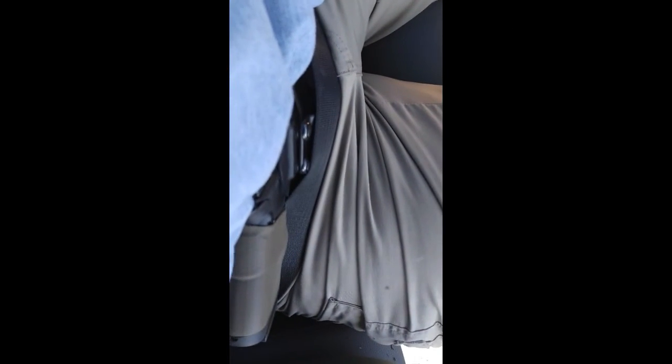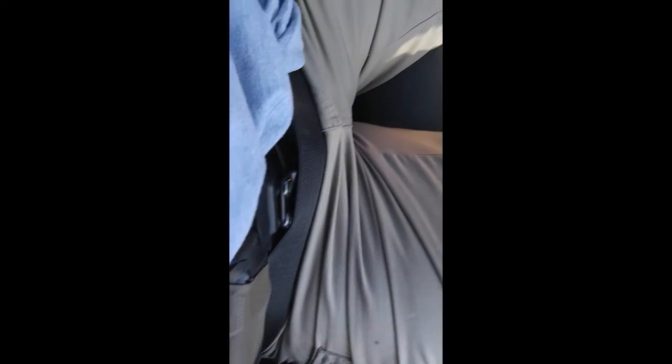In the instance of being pulled over: lights on in the vehicle, both hands on the steering wheel, window down, announce that you're a concealed carrier, and then indicate where the weapon is. That's going to make your life and the life of the officer much easier.